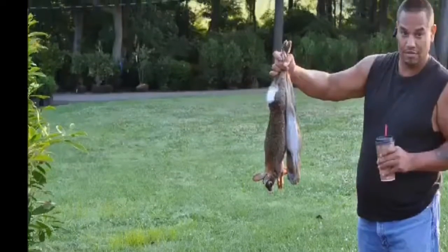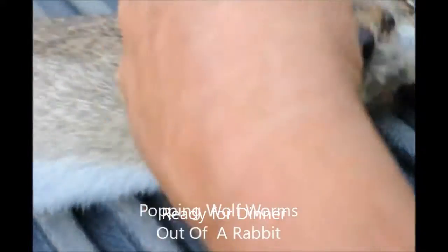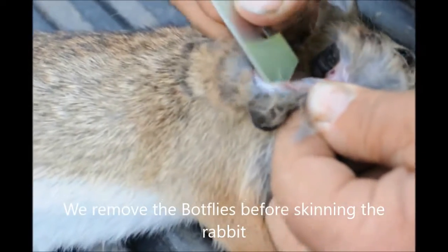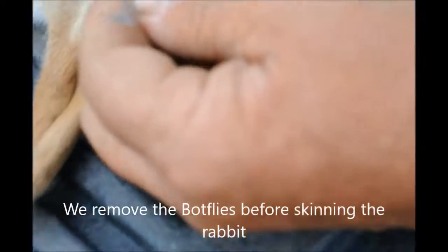The botfly is a fly that lays its egg — either on another fly or mosquito, or in areas where rabbits and little varmints will go. Those eggs then somehow get to the host via another animal such as a fly or a mosquito, or the host running by and coming in contact with the egg of the botfly. From there, the botfly egg can either go into the entry wound of where the mosquito or fly bit, or make its own entry wound into the side or the flank of the rabbit.